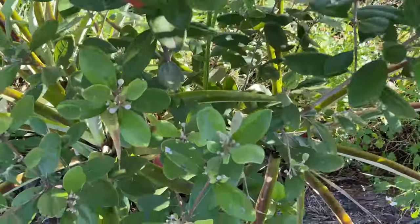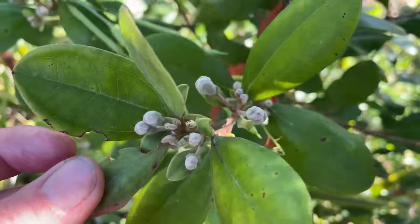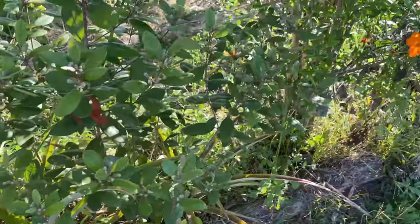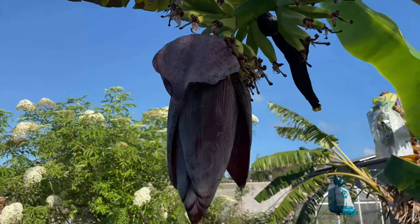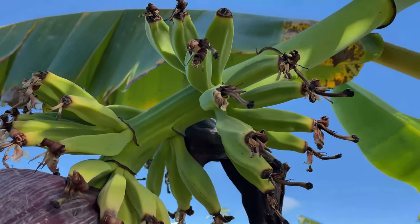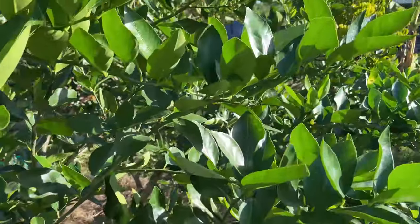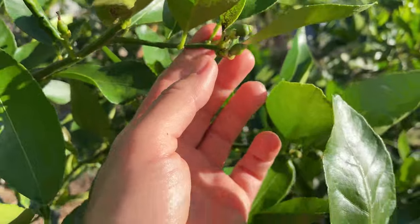Not flowering yet, but lots and lots of flower buds already on my Ceylon Hill gooseberry. I will make an update when it's flowering because the flowers are beautiful — so stay tuned. Many of our bananas are also flowering and forming new fruit. The lime tree just stopped flowering and has already formed little fruitlets.